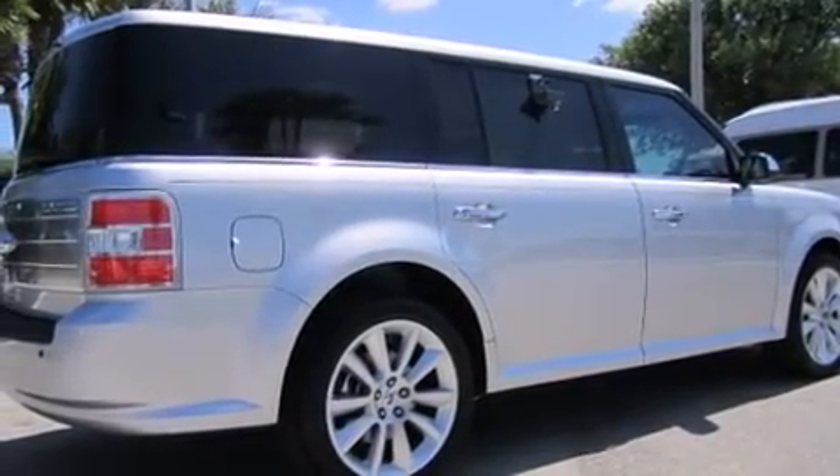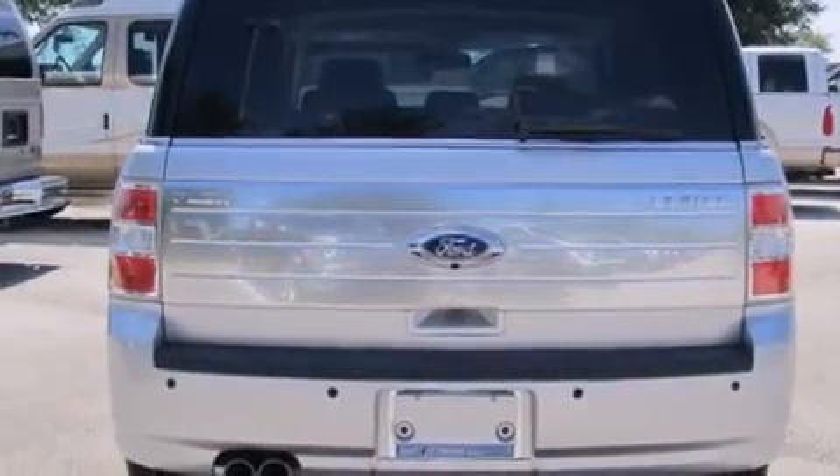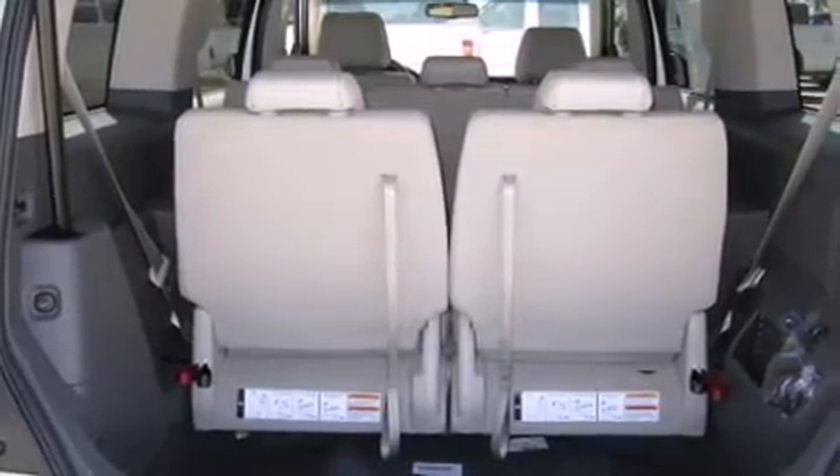It includes power seats, a rear window wiper, an automatic dimming rear view mirror, automatic temperature control, power door mirrors and heated door mirrors, a power rear cargo door, adjustable pedals and seat memory.